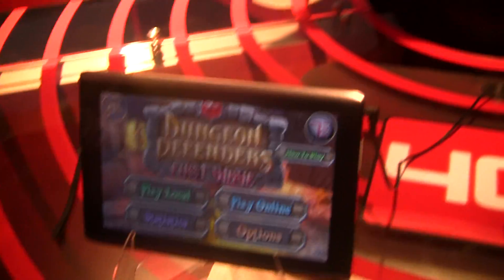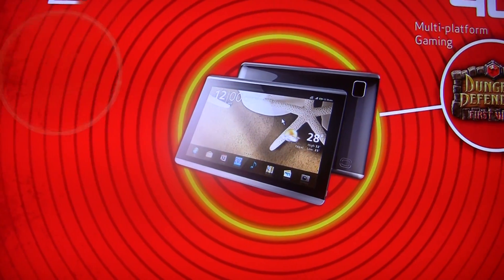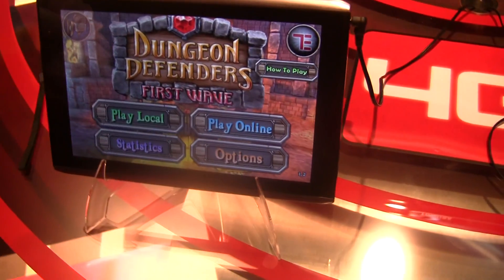Here are a couple of the features: it's 8-point multi-touch, 1280 by 800 resolution. You can put out full 1080p over HDMI. That looks awesome. It's going to give the Zoom itself a run for its money when it comes out, especially if it's priced competitively. Absolutely.